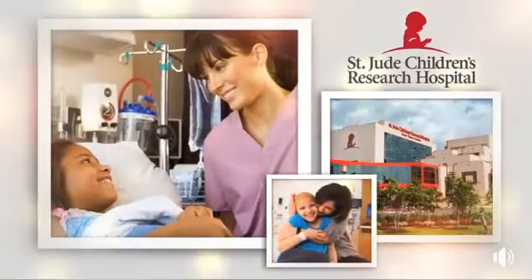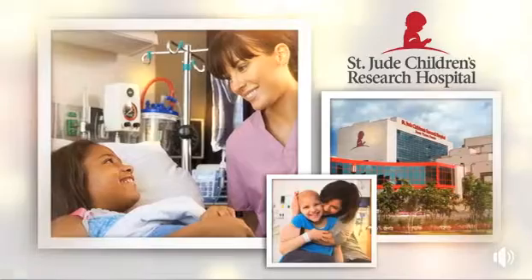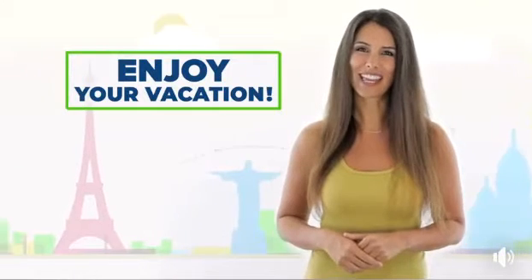When you activate your vacation with us, we'll also make a donation to St. Jude's Children's Hospital to help kids fight cancer and ensure that families never receive a bill for their treatment. Congratulations again and enjoy your complimentary vacation.